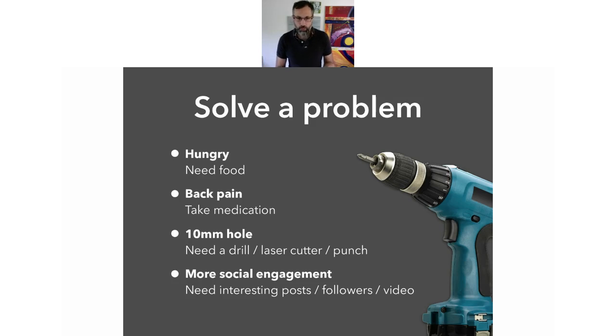Another example is that a customer wants a 10 millimetre hole. We don't know whether that's a DIYer or a big industry person, but basically we could fulfil that need with a drill, a laser cutter, a punch — there are so many different ways of creating a hole. The pain is simply: I need a hole in a wall, or a hole in a piece of metal, or a hole in a board. There are different ways of solving that problem.